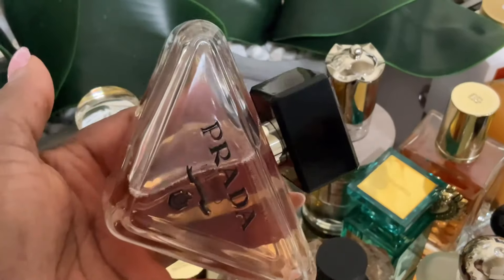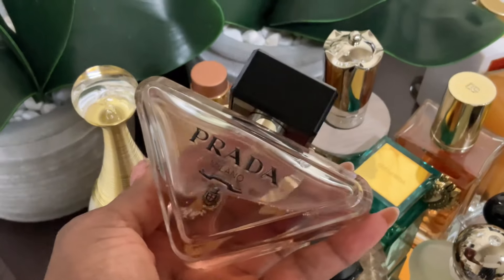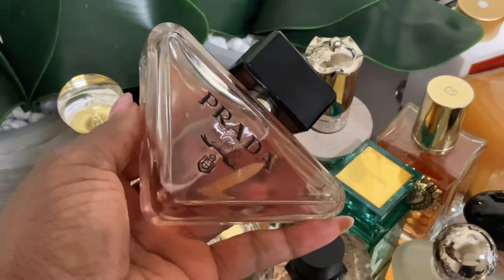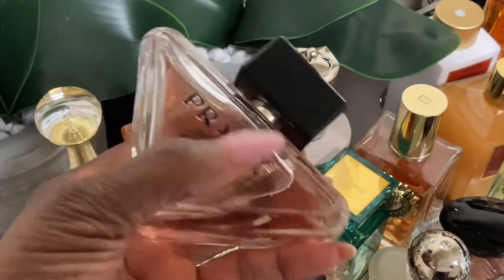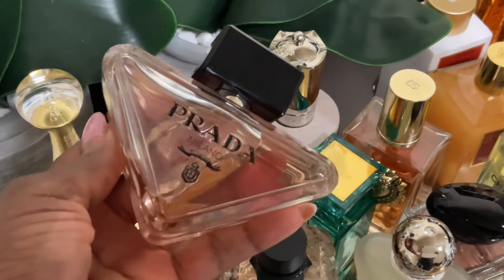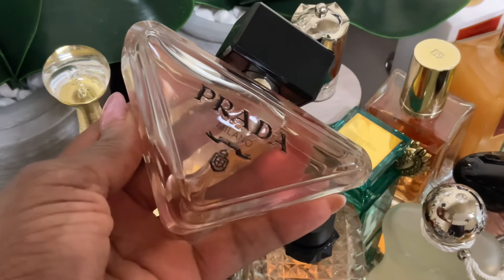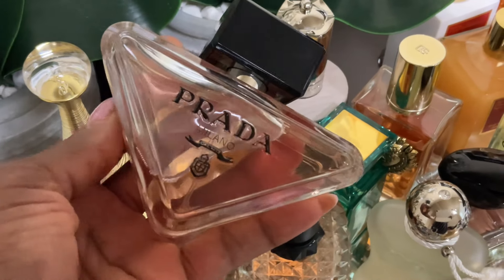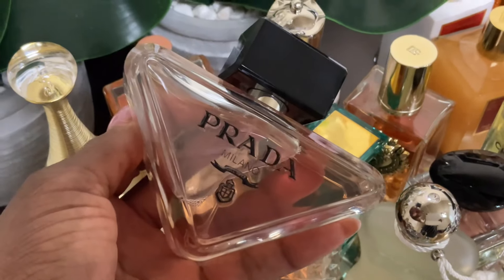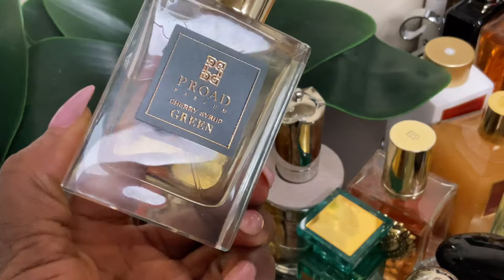Also in my tray is Prada Paradox, a fragrance I talked about not wanting to purchase before because it smelled too similar to others in my collection. But lo and behold I got rid of those and I kept this one. Prada Paradox is really pretty in my opinion. I don't get a ton of compliments, but I'm not really looking for compliments when I wear this — I find it very easy to wear and it makes me feel pretty.